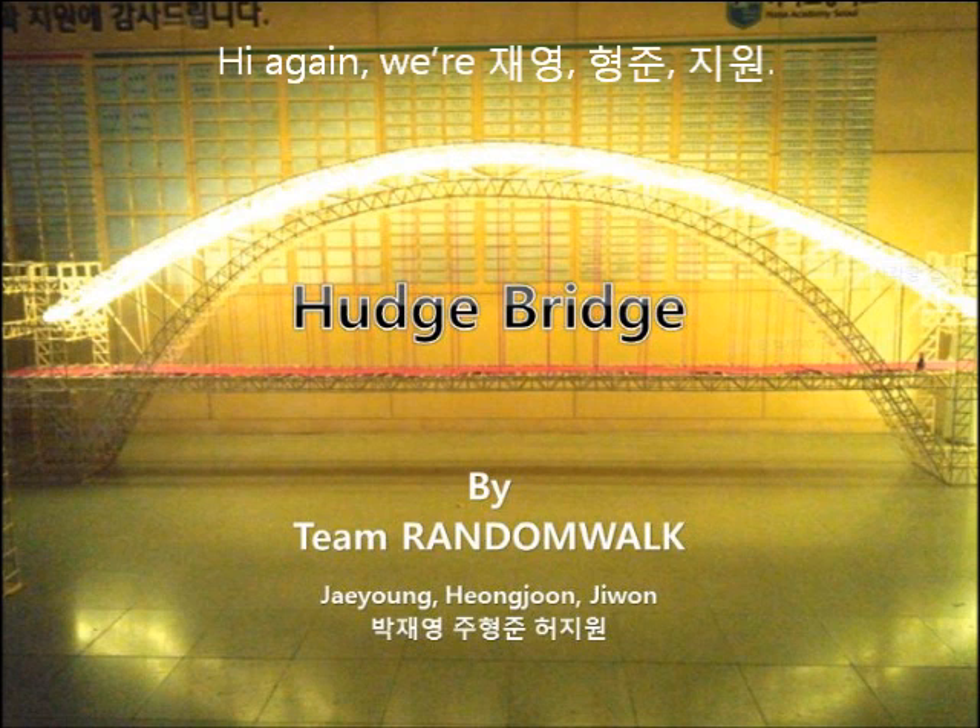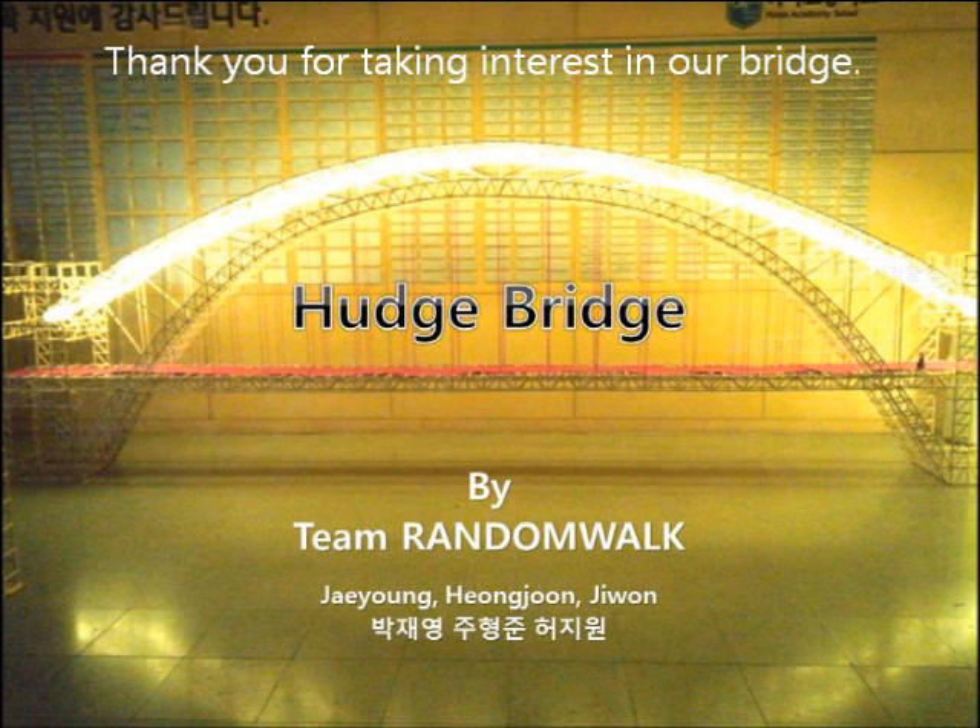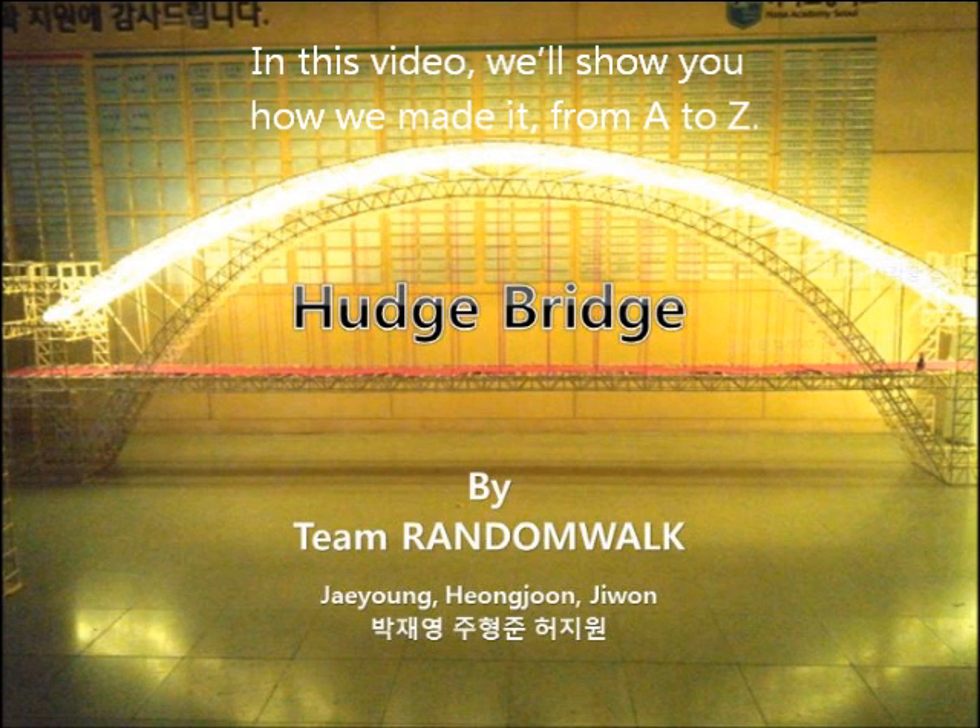Hi again, we are Jae-young, Hyeongjun, and Jiwon. Thank you for taking interest in our bridge. In this video, we'll show you how we made it from A to Z.